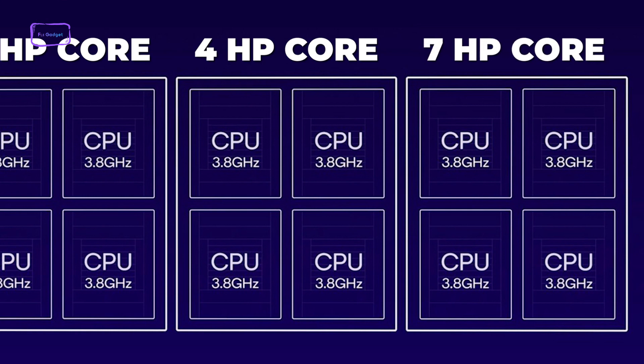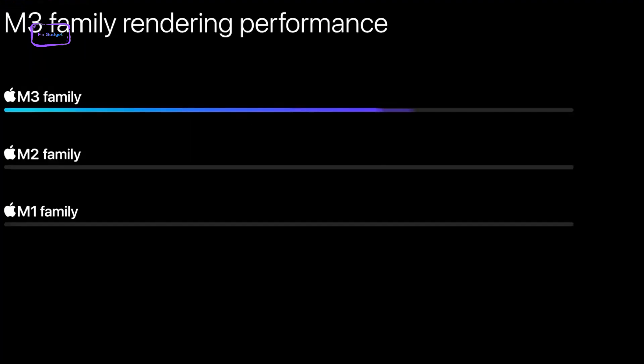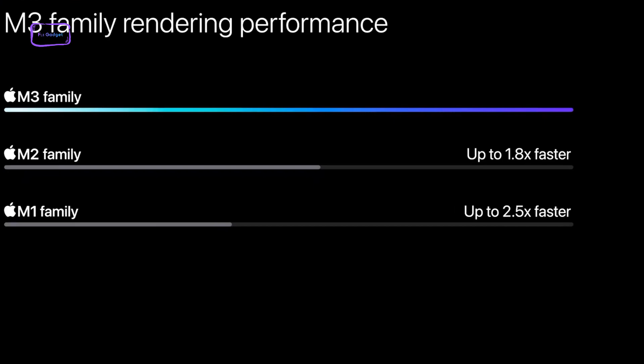The M3's 10-core GPU promises double the graphics power of the M2 chip. Both chipsets also integrate 5G modems for similar connectivity.